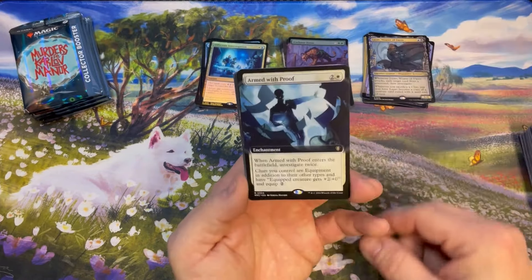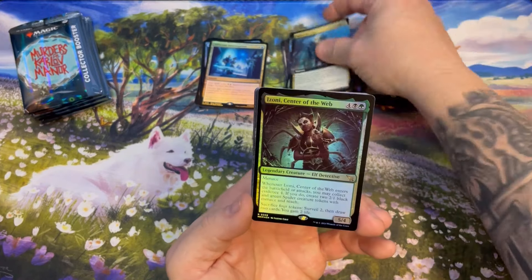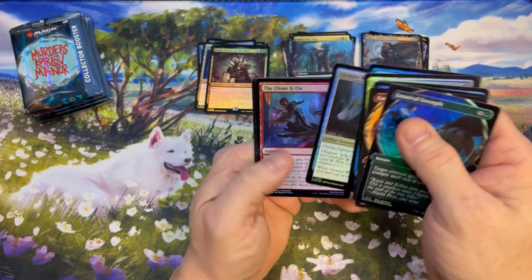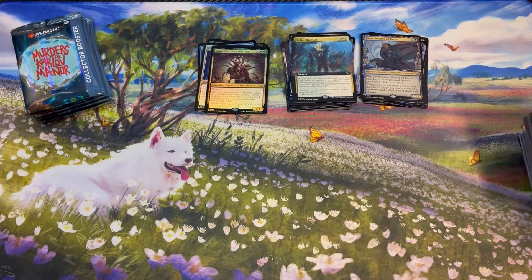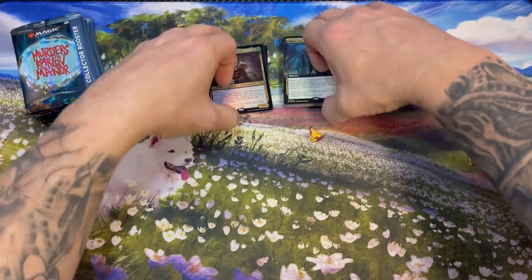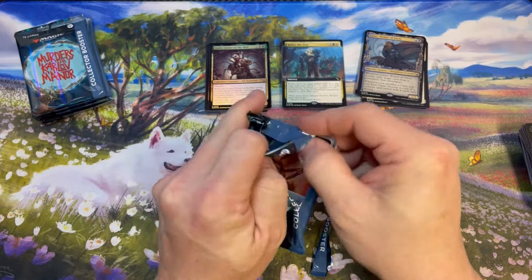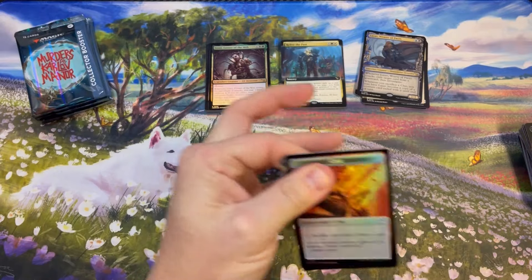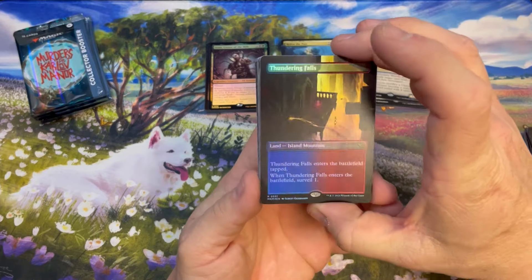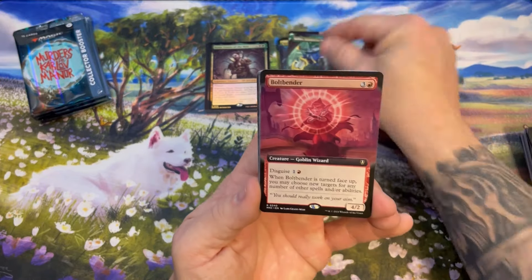I'll put this in that pile. Showcase Armed with Proof, Relive the Past, and Izoni, Center of the Web. There was an original Izoni in Guilds of Ravnica, way back in 2018 — it's hard to believe it's been five years. Another foil surveil land — this is a good box. Kellan, borderless Bolt Bender, Ferrox, and the Investigator.